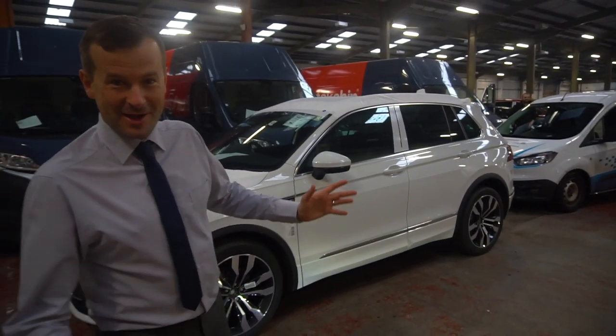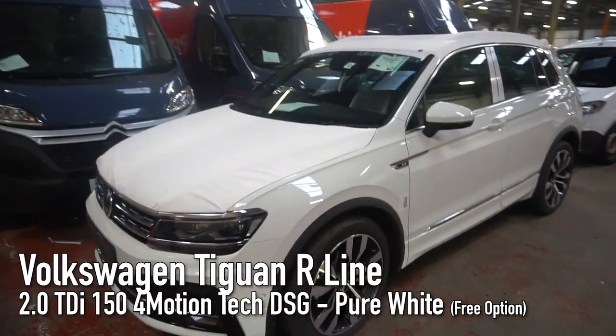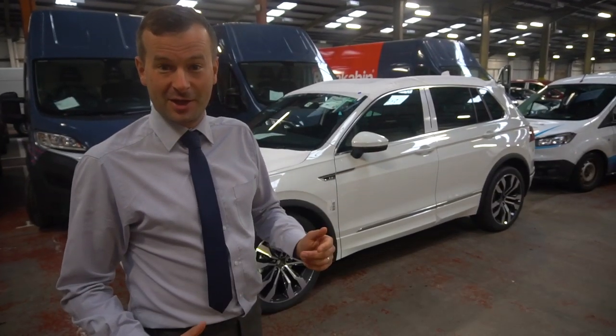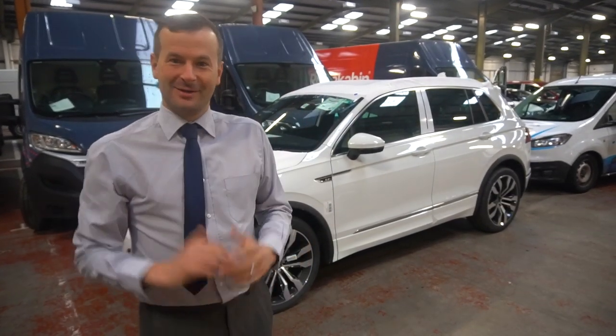Everyone's favourite SUV — the Tiguan R-Line. Love this car. You all love this car; I don't think there's many a bad word that can be said about it. We've done a couple of cool little reviews on this car, so if you want to check them out they are up there. Let's keep it moving.